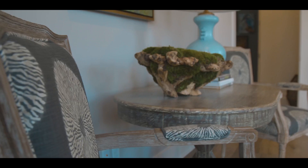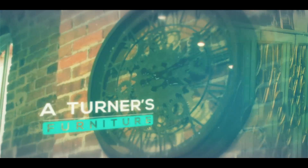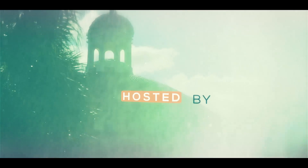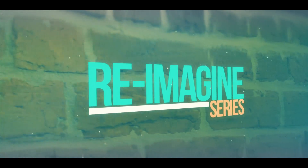All right, Stacey, tell everybody why we're here. Why don't we just show them? I'm Darby Kilpatrick. I love to help people reimagine spaces in their house. This show is all about turning that house into a home. You're watching the Reimagined Series.